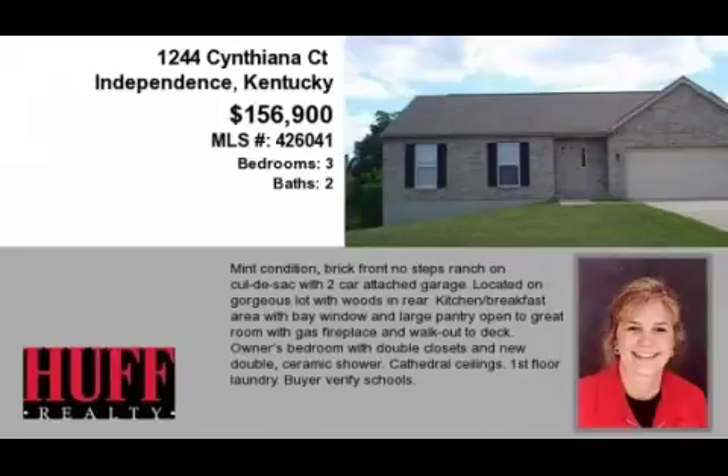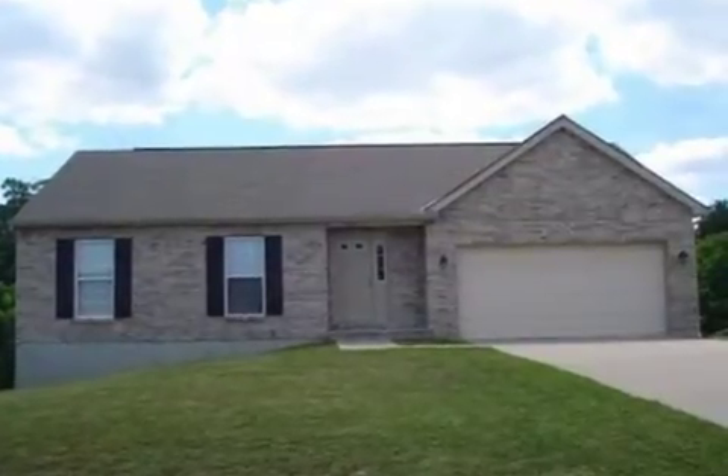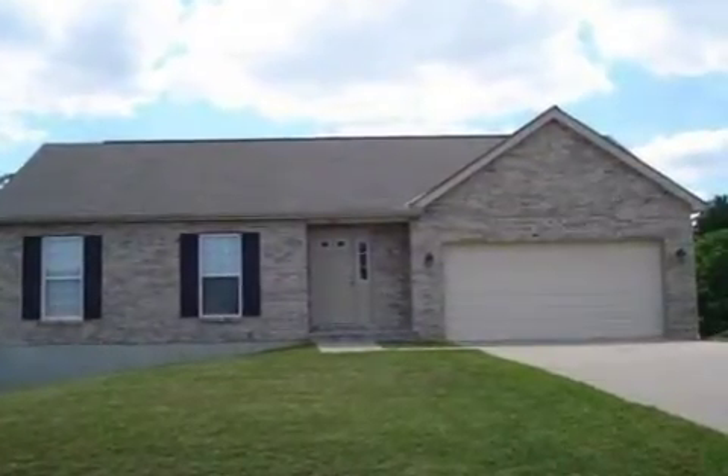This property is a three-bedroom, two full baths, ranch. The list price has recently been reduced to $156,900.